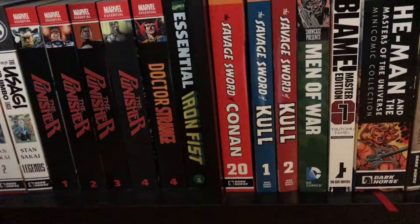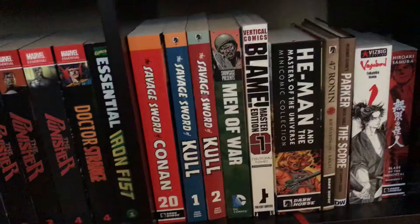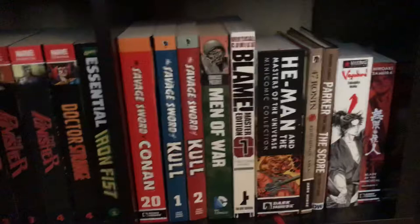Blame! Master Edition volume one. He-Man and the Masters of the Universe Mini Comic Collection — when you bought the figures you got a mini comic with it, and this one collects all of them. It's like 900 pages. 47 Ronin.